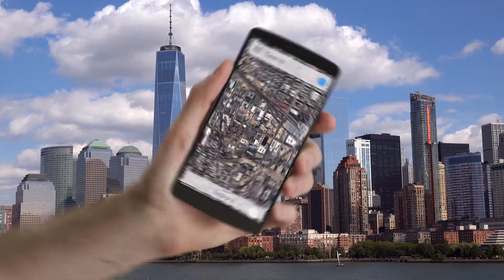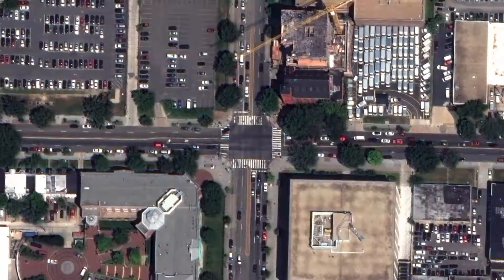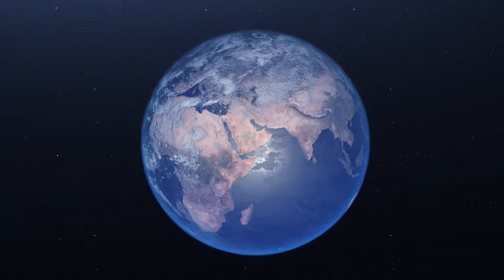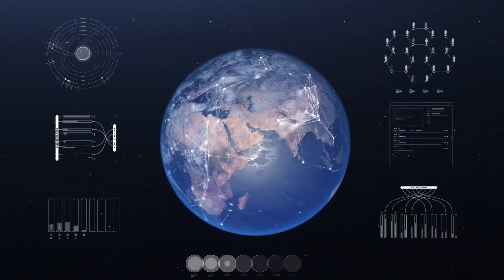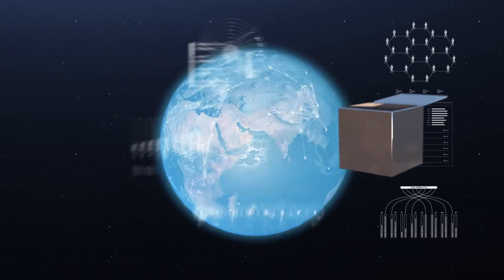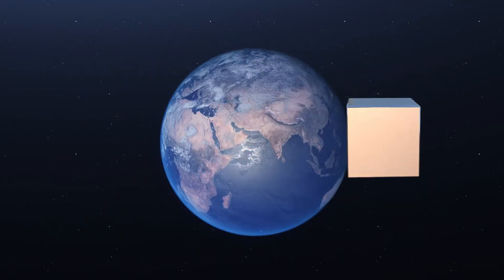Every day we rely on geospatial data — from maps to help us navigate our city, to complex analytics and global monitoring programs that inform business decisions. But how do we collect, process, and deliver that data at scale?